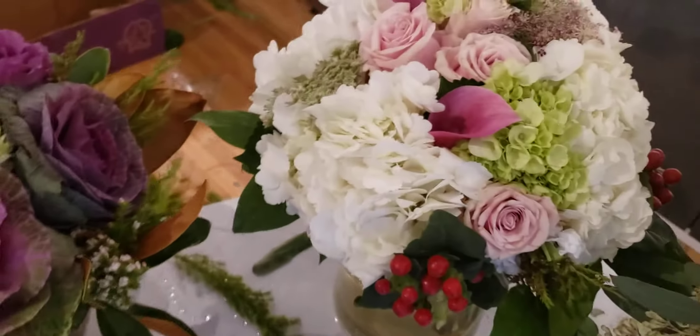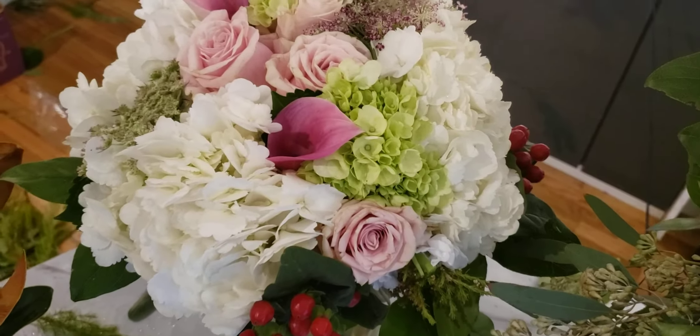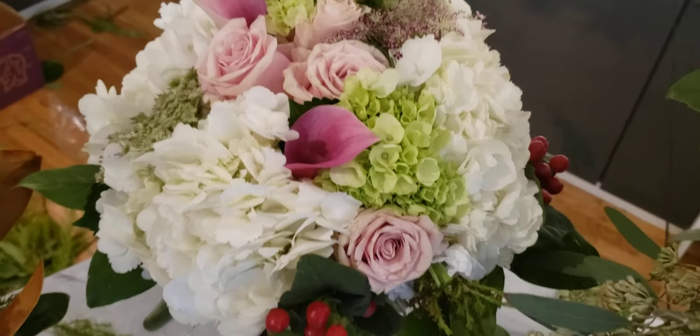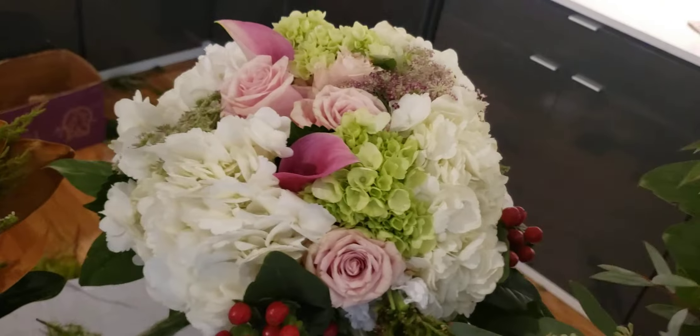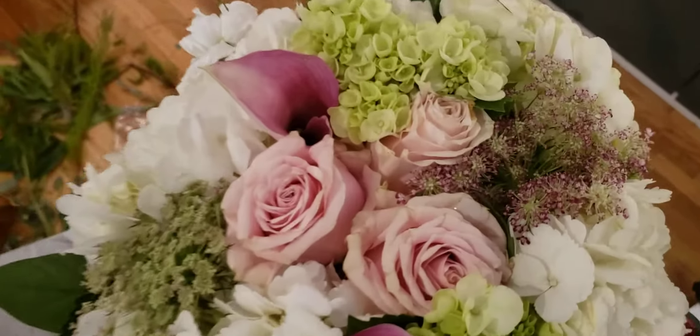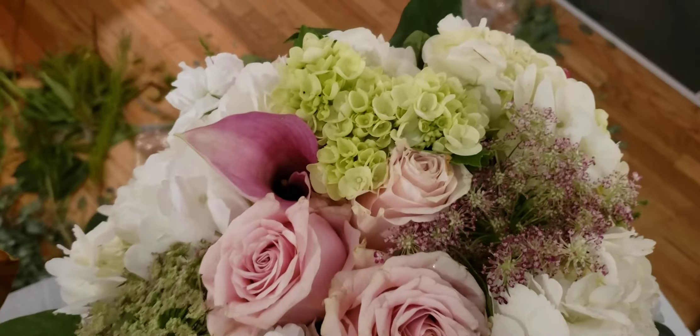Here was number two. I think in order, this was 'I'm On My Way to Get Married.' This is a hydrangea-based design of roses, hydrangeas, mini colors, Queen Anne's lace, and lots of goodies.